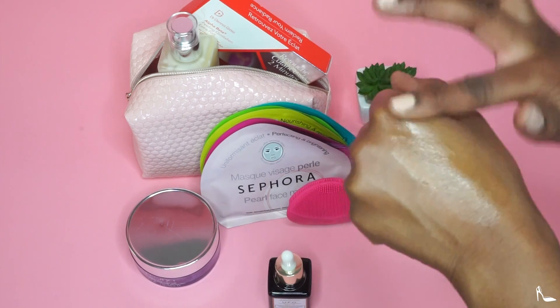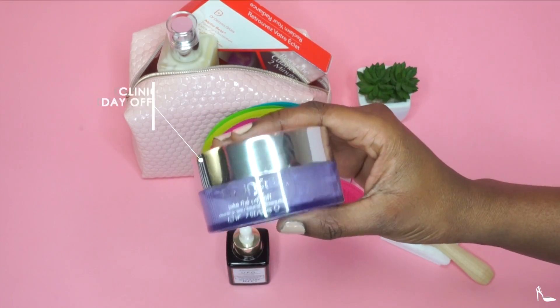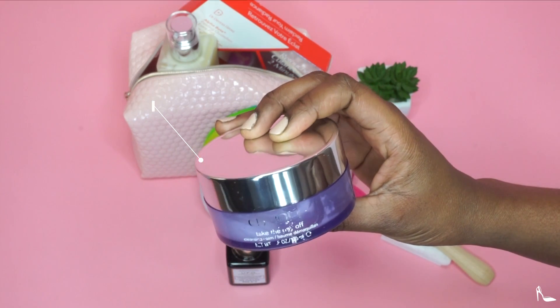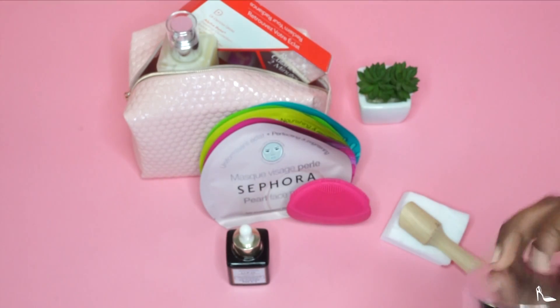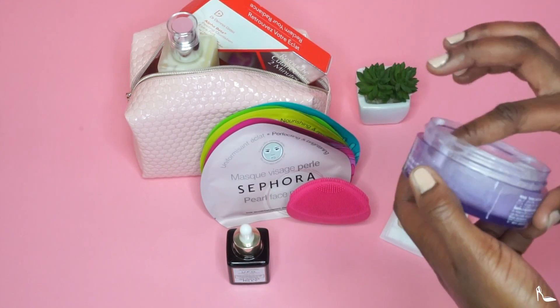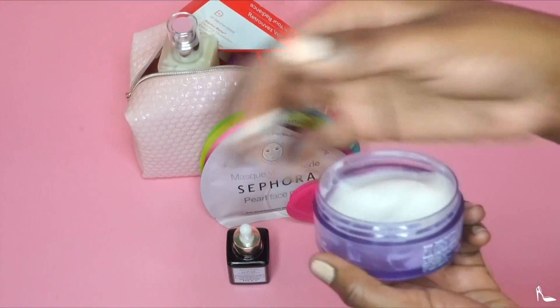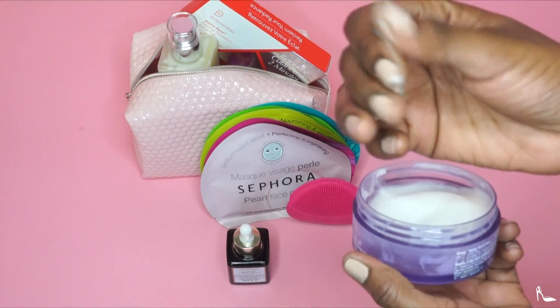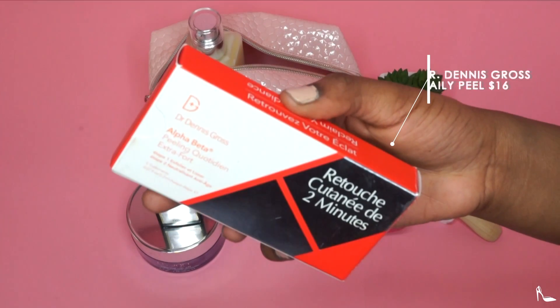This is the Clinique Take The Day Off cleansing balm. As you can see, the writing is scraped off because I use this all the time — this is my second jar. It literally melts away makeup and doesn't give you that weird feeling.